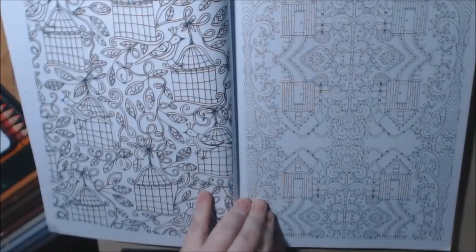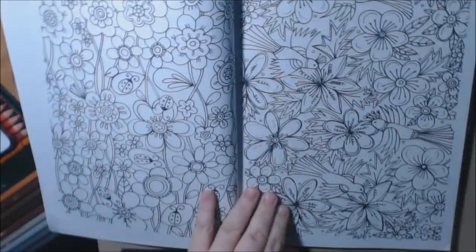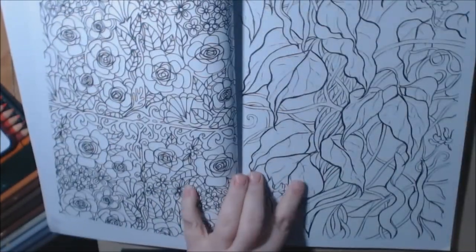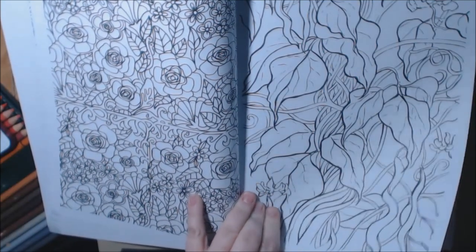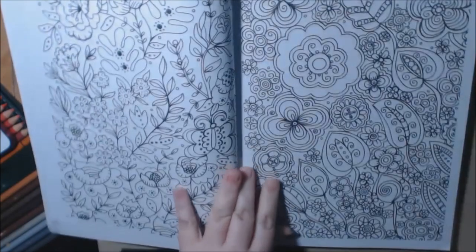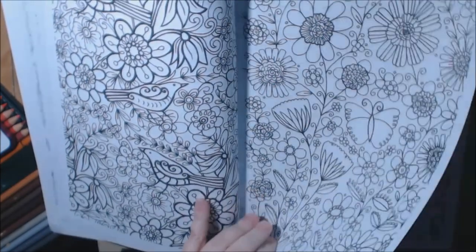Some are advanced, some are more beginner — it just depends. See something like this? The leaves? I would never do that. I would never just color these stalks, not with so many other beautiful pages to go on.